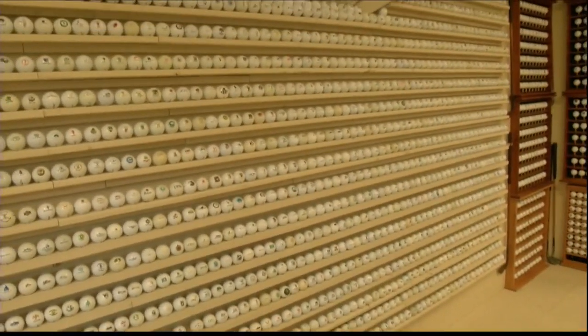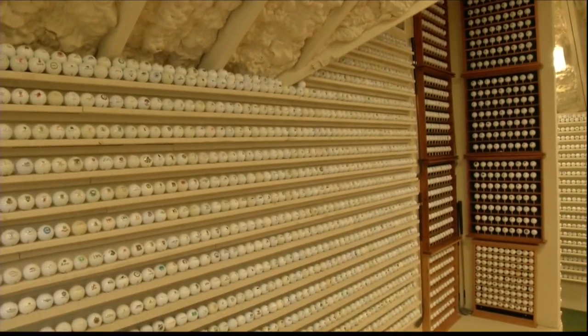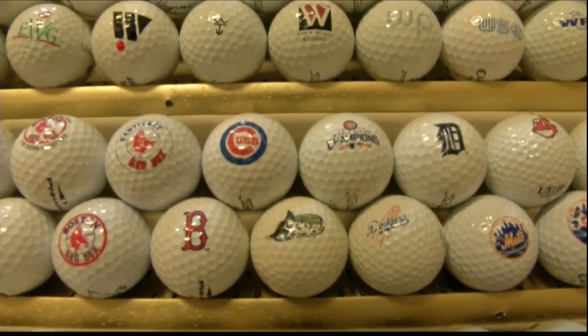Somebody said, "Doug, do you have them all catalogued?" And I said no. Quite frankly, I'm not sure I would have the patience to do that. You run a borderline issue where sometimes something could morph into what might be deemed a job, if you will. And this is certainly recreation.